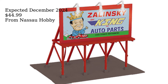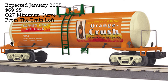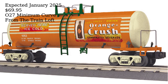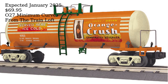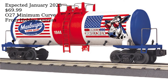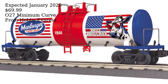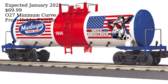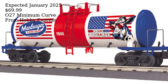MTH Electric Trains has announced an exclusive and uncatalogued RailKing O-Gage modern tank car in unique Orange Crush colors for exclusive distribution by the Train Loft. The cars will be available in two unique car numbers and are slated to arrive in January 2025. MTH has also announced an exclusive and uncatalogued modern tank car in Marburger Dairy colors for Hobby Express, also available in two unique car numbers arriving in January 2025. The early order price is $69.99.